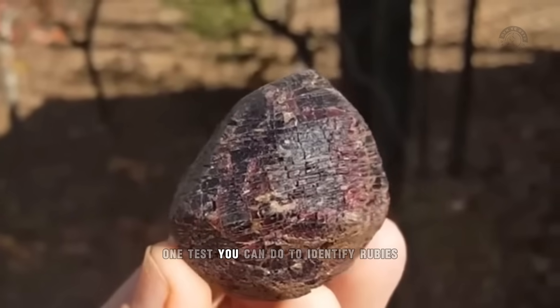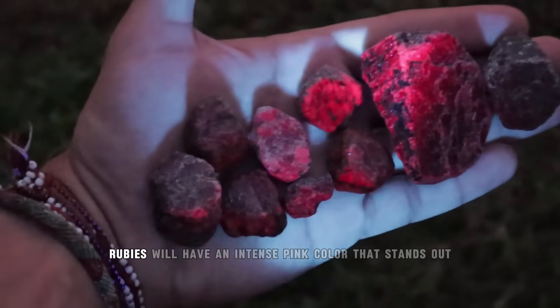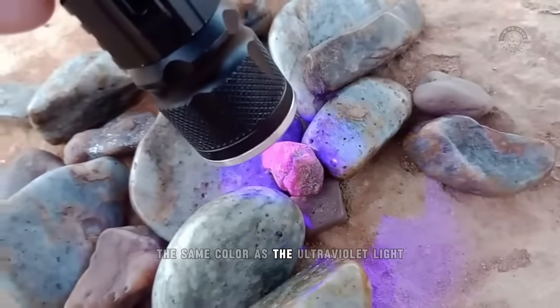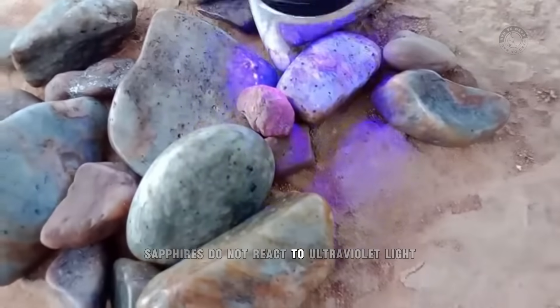One test you can do to identify rubies in a practical way is to use an ultraviolet flashlight. In ultraviolet light, rubies will have an intense pink color that stands out. The other stones will be the same color as the ultraviolet light. But this test only serves to identify rubies — sapphires do not react to ultraviolet light.